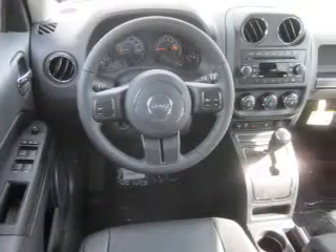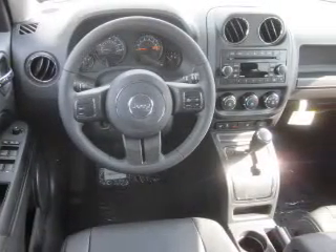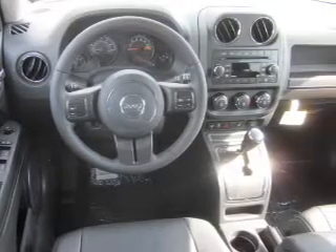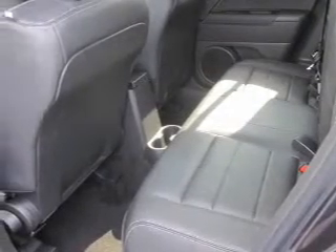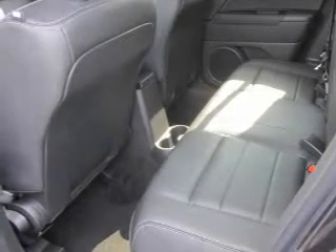Inside you'll find leather seats, heated seats, Bluetooth connectivity, Sirius XM satellite radio, auxiliary input, and steering wheel controls. Safety is covered with curtain head airbags, front airbags, side airbags, and child safety locks.